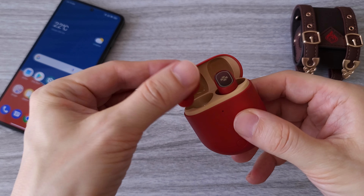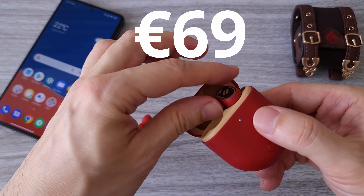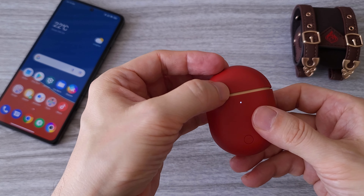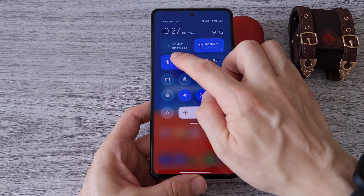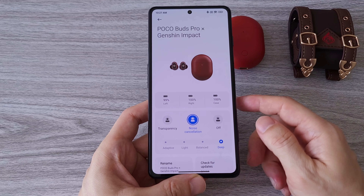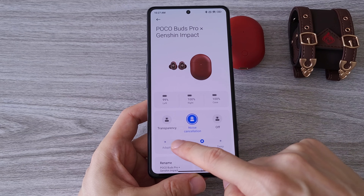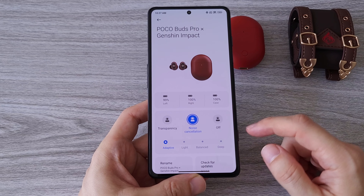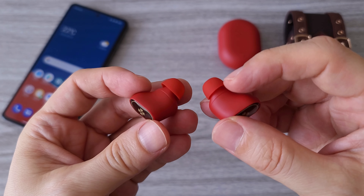Poco Buds Pro comes at a price of 69 euros. They not only look cool but also are packed with the latest tech. We have Bluetooth 5.2, three different levels of active noise cancellation — deep, balanced and light — as well as AI adaptive noise cancellation that automatically adjusts based on environmental noise levels.